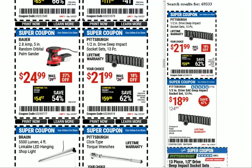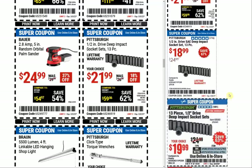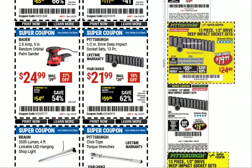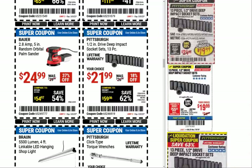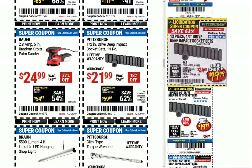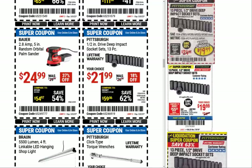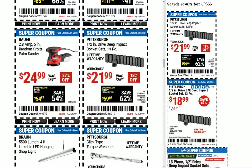Here we have the Pittsburgh half-inch drive deep sockets — you can get SAE or metric. A little bit of a price jump from what we've seen in the past: $18.99 and $19.99. I have these sockets and they're actually pretty good — I haven't broken any. When I do the lug nuts on my Caprice, I can't use the Craftsman sockets because the walls are too fat, so I have to use these Pittsburgh ones. They've got a much thinner wall and despite that I've had them a long time and haven't broken one — that's a good value.